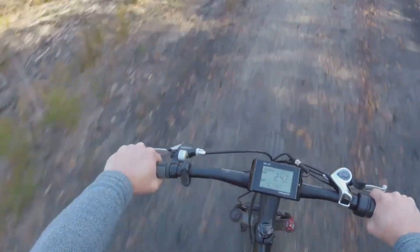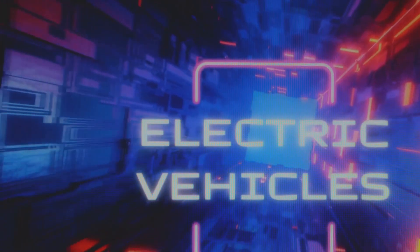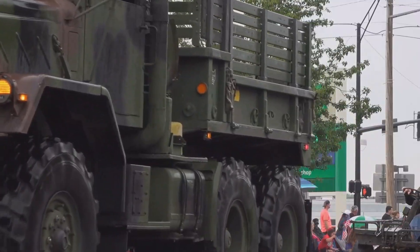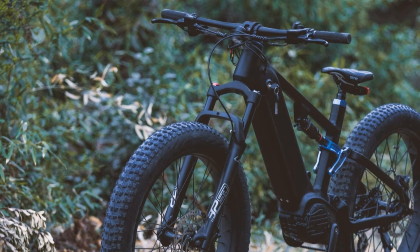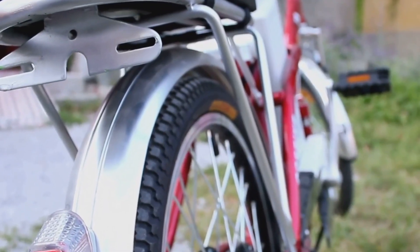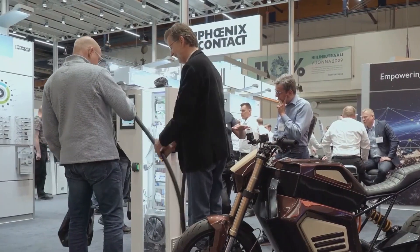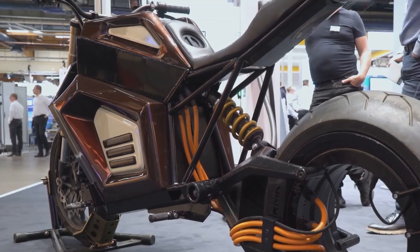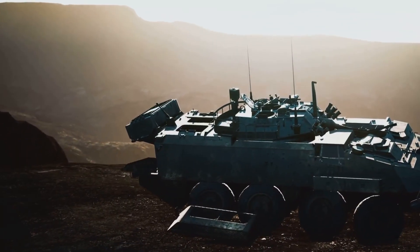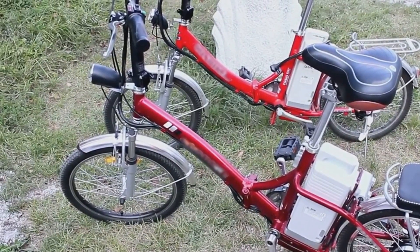The UBCO 2x2 electric bike, designed for rugged terrain, embodies the growing trend of electrification in the military. It's not just eco-friendly — it's a tactical advantage, offering stealth and agility unmatched by traditional vehicles. Instant torque allows quick acceleration and agile handling, while near-silent operation provides a tactical edge. Minimal maintenance reduces logistical burden, ideal for remote deployment. With a range of up to 120 kilometers, the UBCO 2x2 is a versatile addition to any military force.